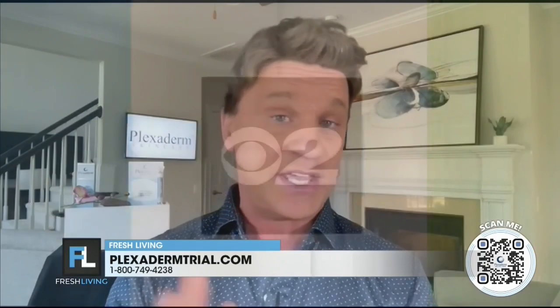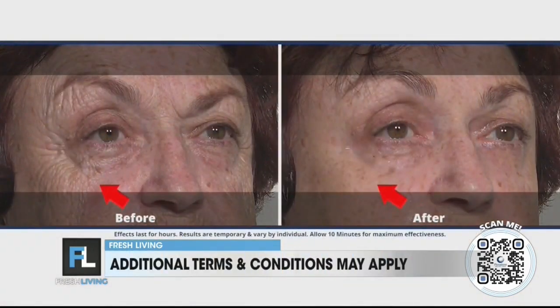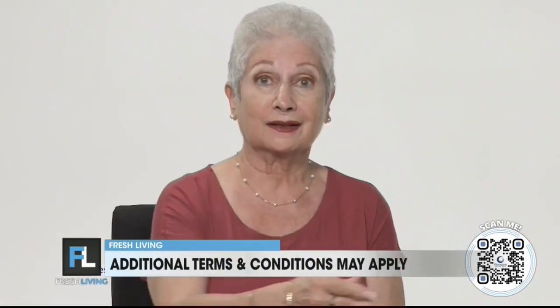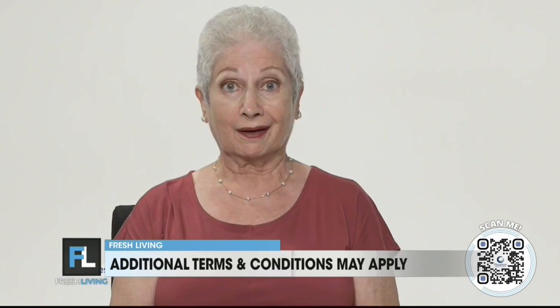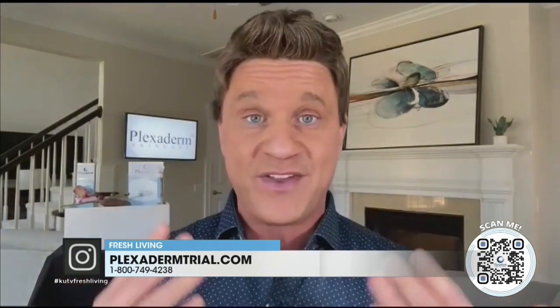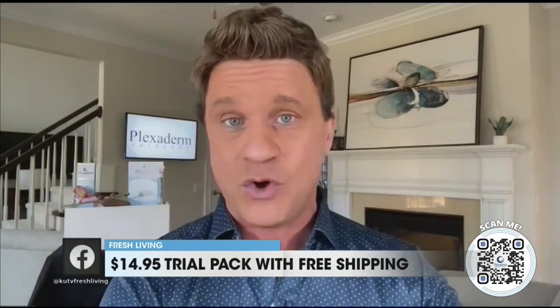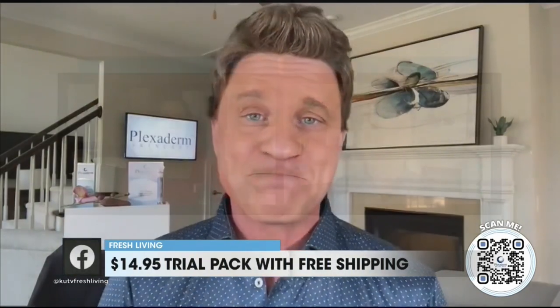We know how busy people are — they don't have time to address the key signs of aging. So we're going to take a look at a couple of videos and before and afters: men and women of all ages literally gaining 10 to 20 years on their appearance in just 10 minutes. It's a simple process: you just put Plexiderm on a clean, dry face, let it sit for 10 minutes, and you're going to see results that last up to 10 hours — a whole work day or maybe a special event at night.